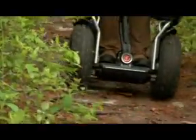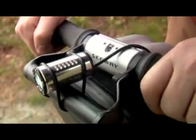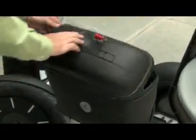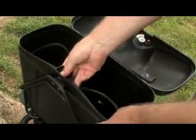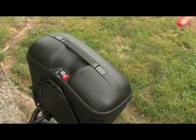A range of accessories are also available to let you customize your Segway PT and make it truly personal. Choose from an array of lights, cargo solutions, racks, and more. Segway also offers lockable hard cases by GV — secure your belongings inside and lock it on your Segway PT, keeping everything protected from the weather.